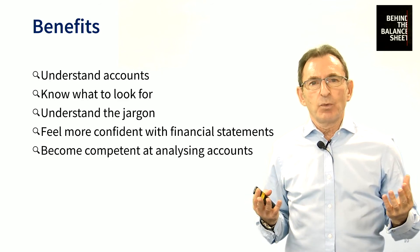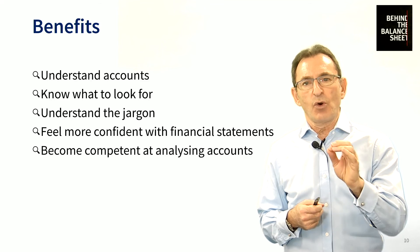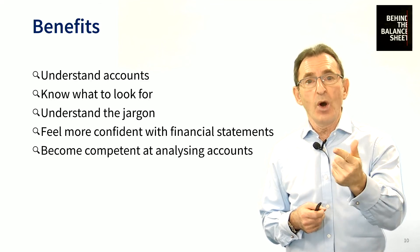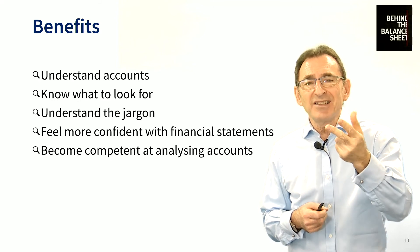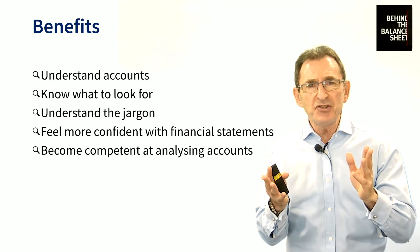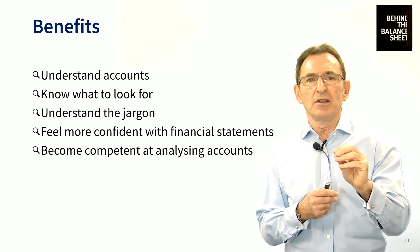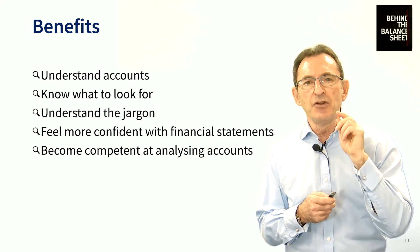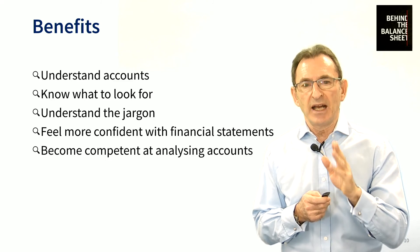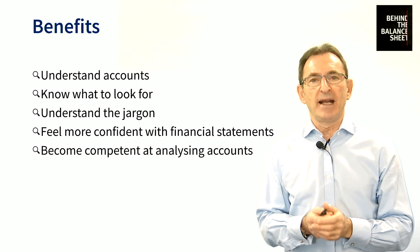What are the benefits of all this? Why should you do it? Well, at the end of doing our course, you will understand a set of accounts. You will know what to look for. You will understand the jargon — it won't be frightening anymore. Some of the jargon is almost impenetrable, but you will feel comfortable about that. You will feel confident looking at a set of financial statements, and you will become competent at analyzing a set of accounts. I hope you really enjoy our course and I look forward to your feedback.